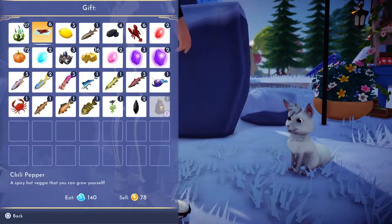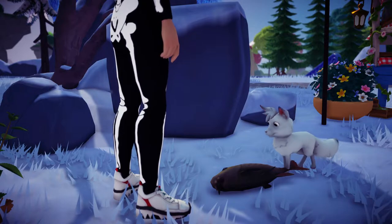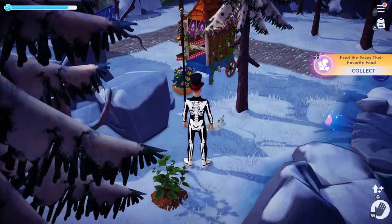There you go. He likes a white sturgeon, which is right there. There you go — that is how you feed a fox.